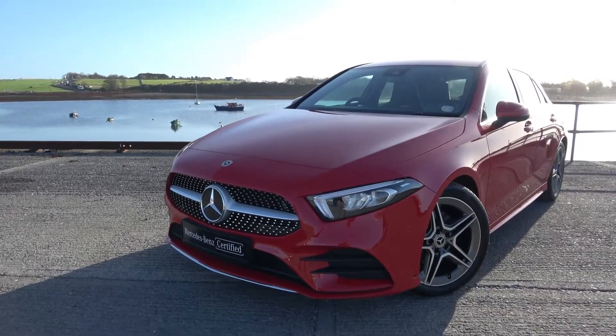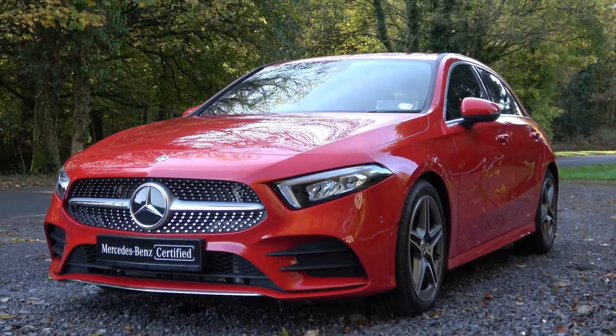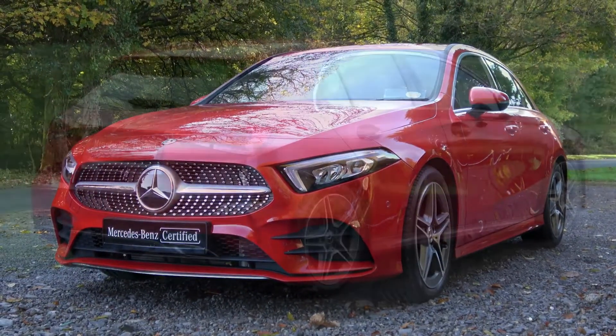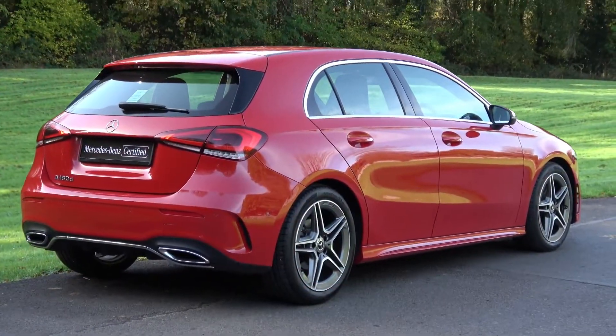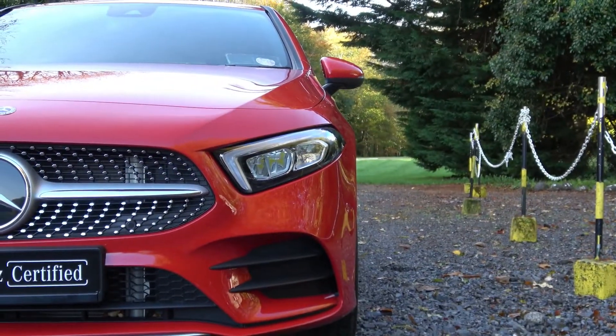Hello and welcome to Mercedes-Benz Galway. Today we are looking at a 2018 A180D AMG Line with Advantage Pack, finished in gloss red, powered by a 116 brake horsepower 1.5 litre turbo diesel engine and automatic gearbox.